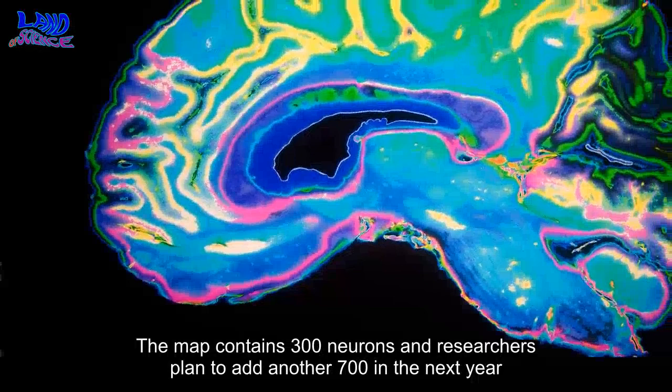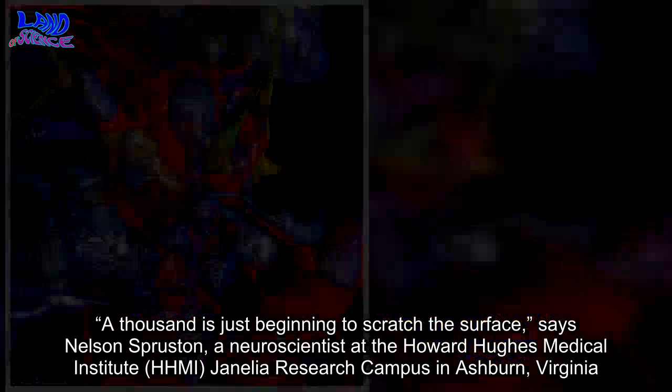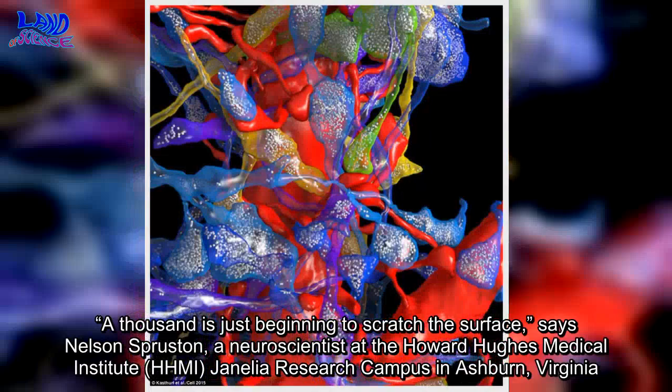The map contains 300 neurons and researchers plan to add another 700 in the next year. "A thousand is just beginning to scratch the surface," says Nelson Spruston, a neuroscientist at the Howard Hughes Medical Institute (HHMI) Janelia Research Campus in Ashburn, Virginia.